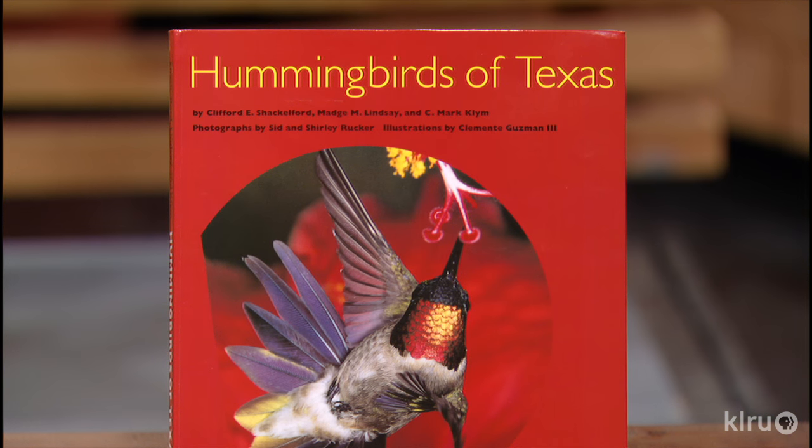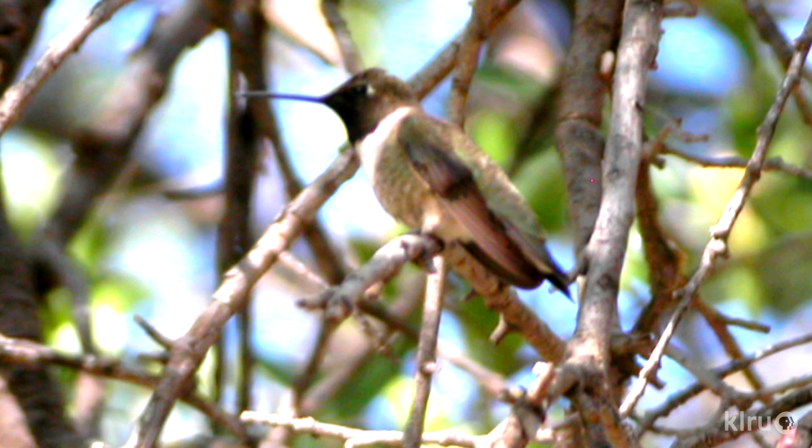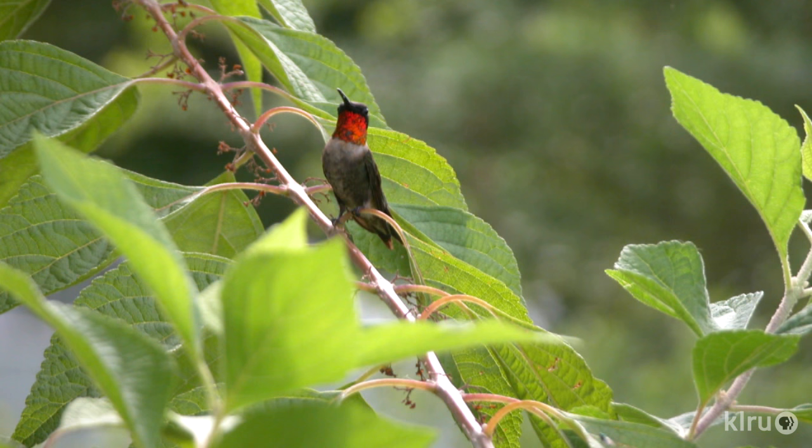Are the ones that come through in the wintertime just passing through, or do they actually stay? We used to think they just passed through and left, but a lot of them are actually spending the winter here if conditions are right — they need a little bit of shelter for those really cold days. Black-chins come in usually late February, early March, and ruby-throats begin showing up late March, early April.